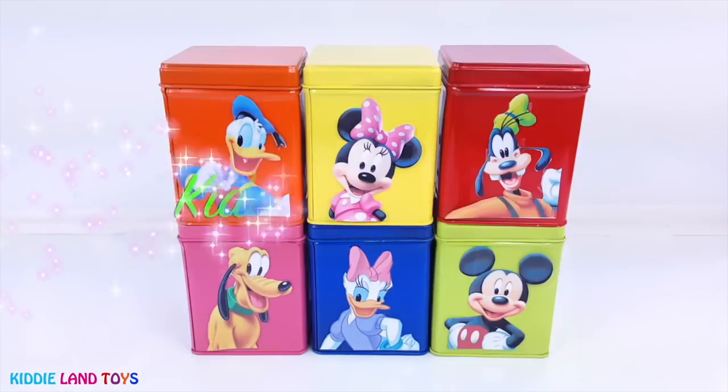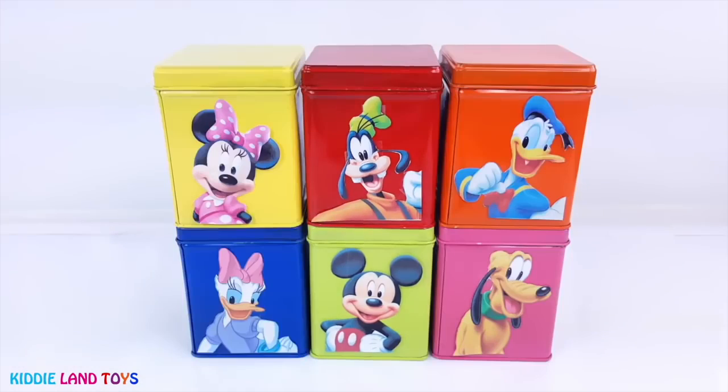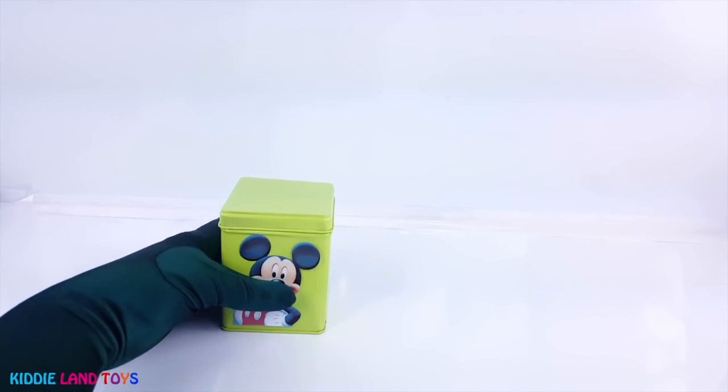Hi there, it's Kittieland Toys, and today we have these Mickey Mouse Clubhouse Cubies Tins full of toys and surprises. I can't wait to see what we have. Give us a thumbs up and don't forget to subscribe. First we have Mickey Mouse on the green tin.